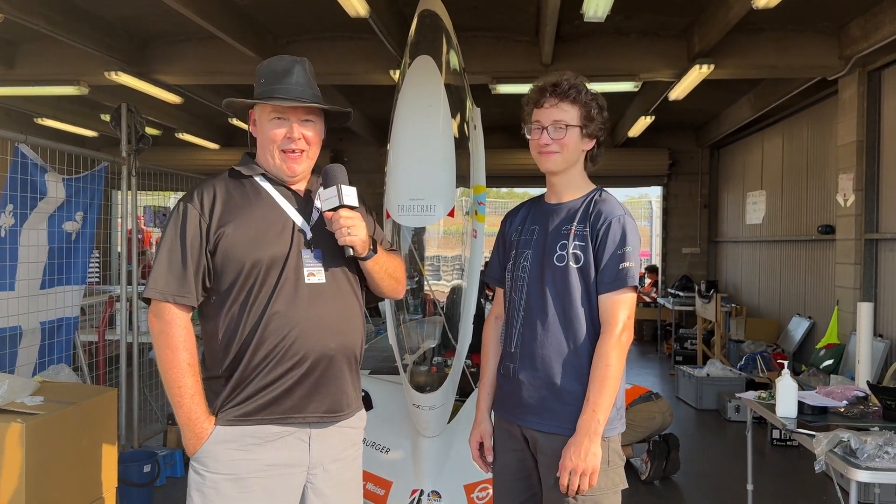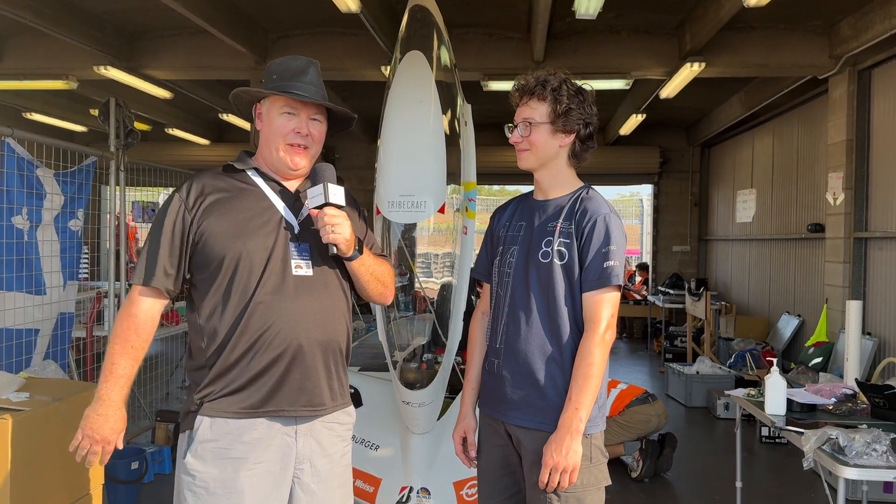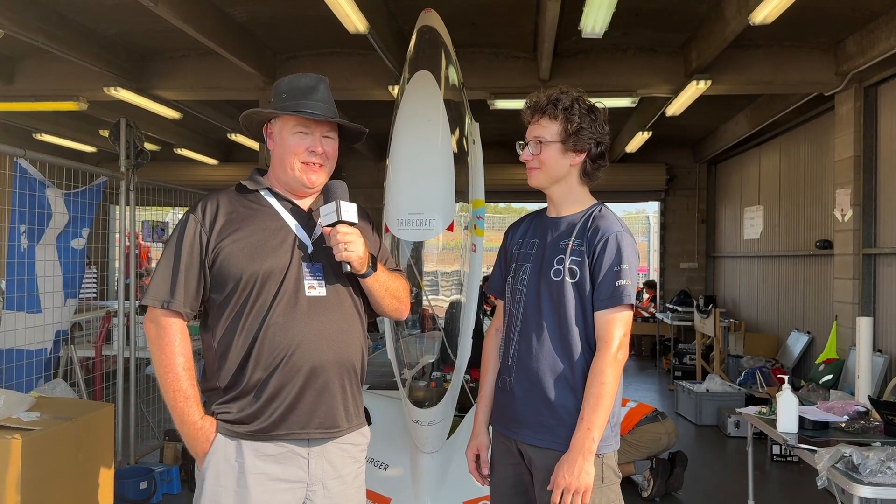Trevor Hyatt here, Mr. Green's blog at Power.com. I'm here with John Leo Willey, and he's responsible for the whole car — just a small role in the ACE team's involvement here at the Bridgestone World Solar Challenge.